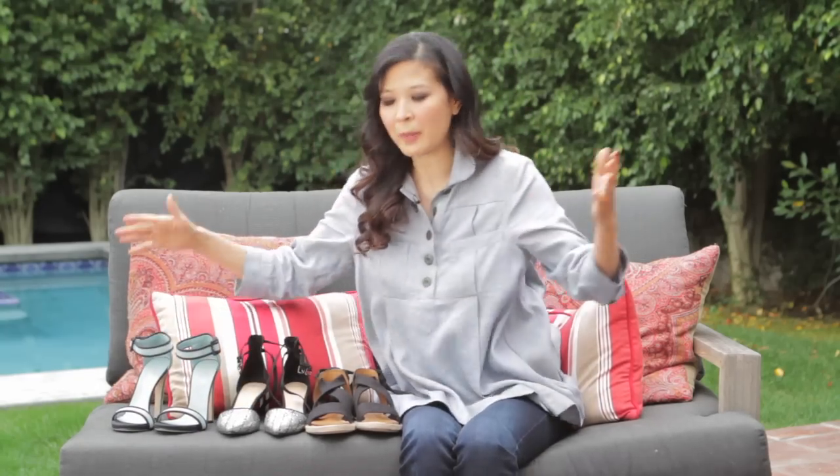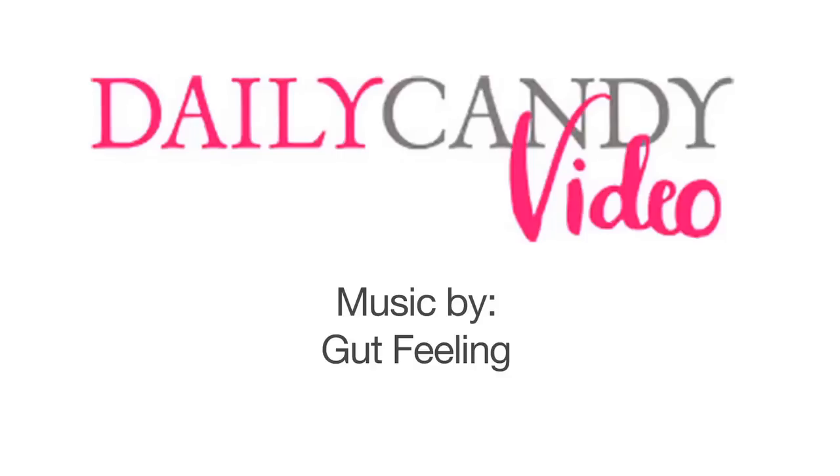So that's it. These are my picks for the most fabulous spring shoes — the only spring shoes you'll need all season. I'll see you next week on Currently Coveting. Bye-bye.